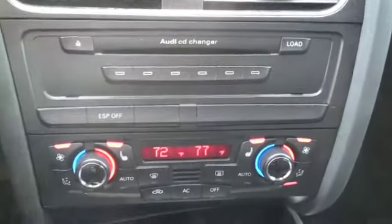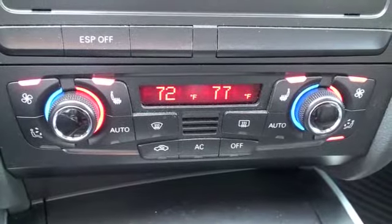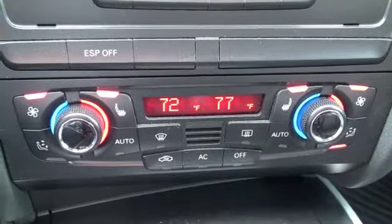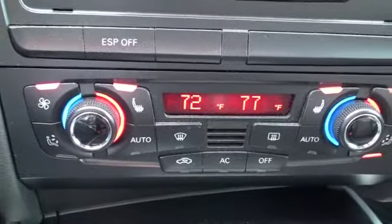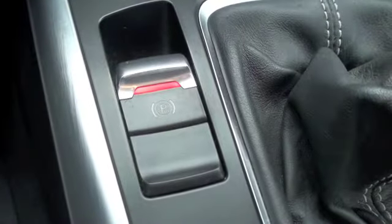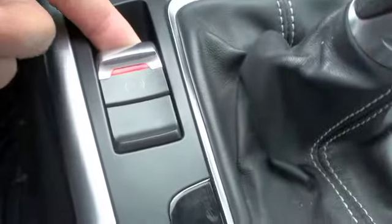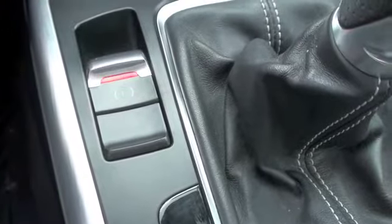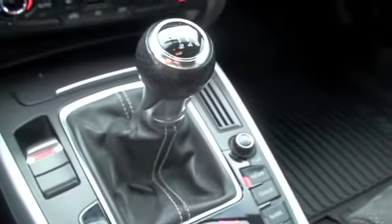Down below, you'll find your CD changer and also your climate control that consists of dual zone, so that you and the front passenger can have separate climates and still be comfortable. These leather seats are also heated for both front passengers. You'll also have a parking brake that just releases and sets with a push back or forward, which is very convenient, and of course your manual shift.